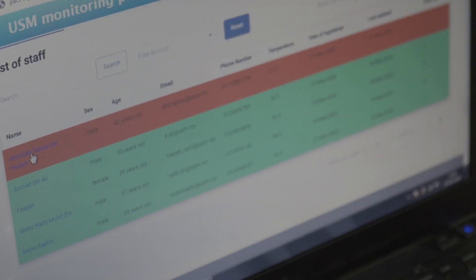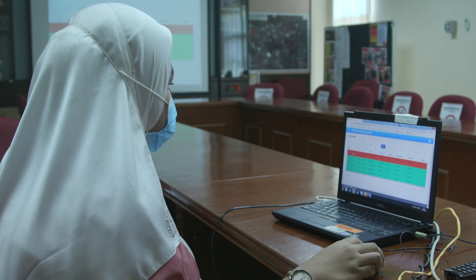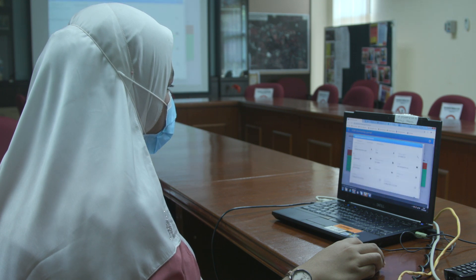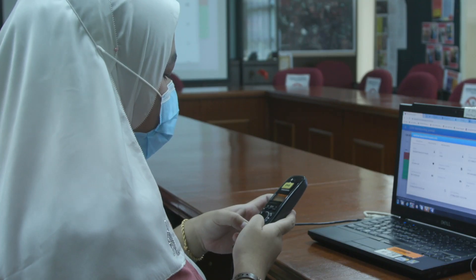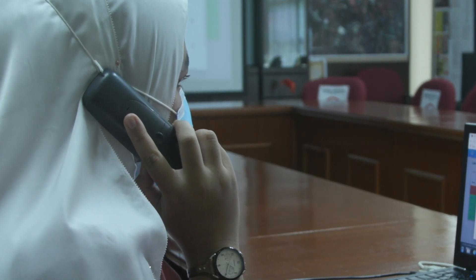If there are any signs or possibility that you are infected with COVID-19, an alert will be sent through this dashboard and your mobile application. From there, you need to report yourself to Pusat Sejahtera immediately. Pusat Sejahtera would contact you if you fail to report yourself.